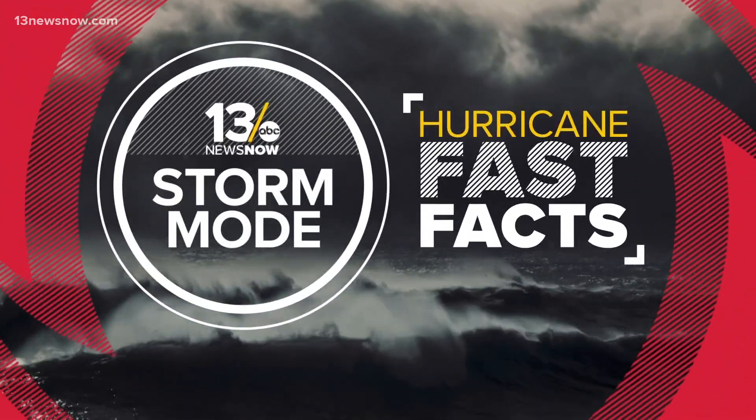Here's something to consider: the maximum sustained winds are the strongest winds found anywhere in the storm. Winds are usually a little stronger out over the water, where they're free from things like trees and buildings that can slow them down. Just because reporting stations or buoys aren't showing the highest winds doesn't mean they aren't happening. With your hurricane fast fact, I'm Craig Bowman.